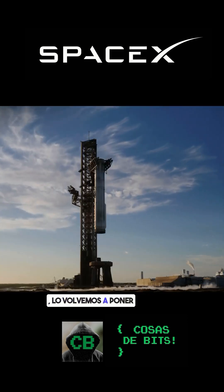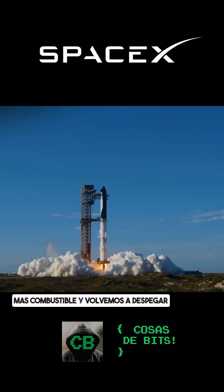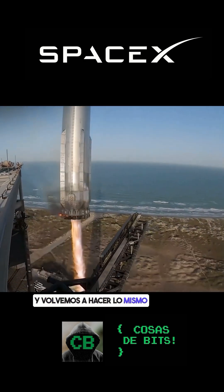So we catch the vehicle, put it back onto the launch mount, put a new ship back on top with its payloads, refuel, and take back off. And that same booster will come back to the launch mount, and we do the same thing all over again.